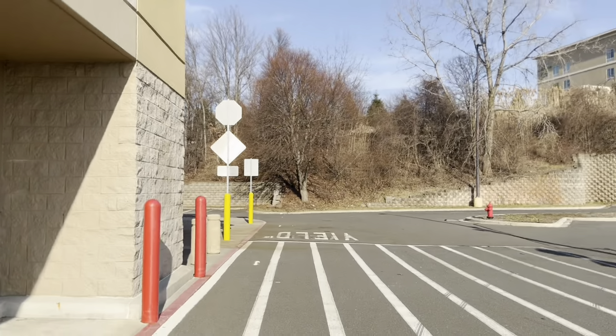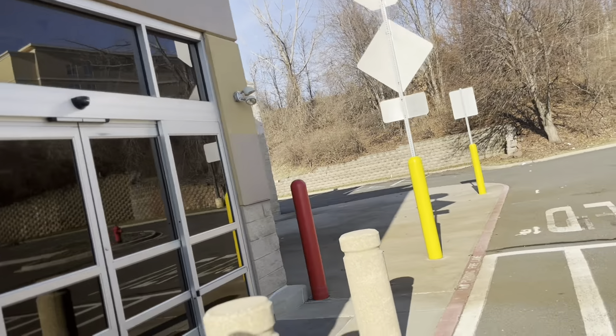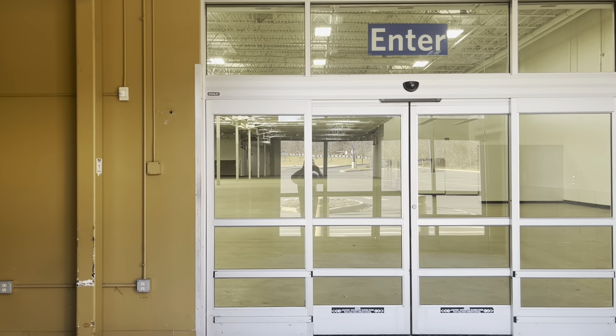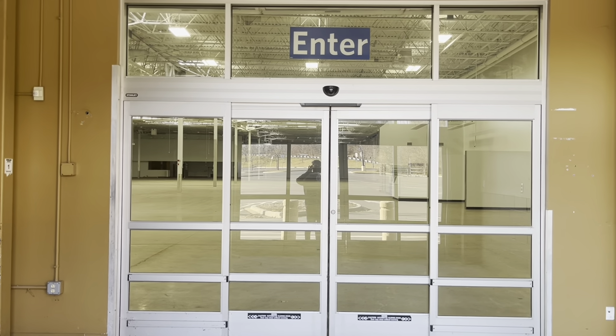Who can kind of tell this was a Sam's Club? Yeah, it is very empty there. It's pretty big.